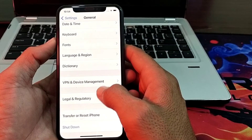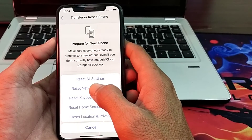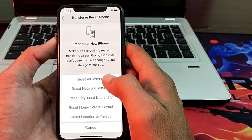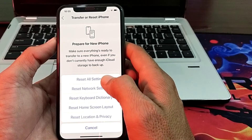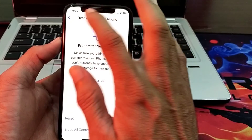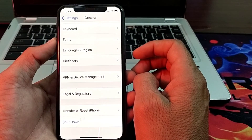Tap on Transfer or Reset iPhone, then tap on Reset, then tap on Reset Network Settings and check whether the problem is fixed or not. If you are still having this problem, tap on Reset All Settings. After all these steps, hopefully your problem will be fixed and Safari will be working speedily and fast.